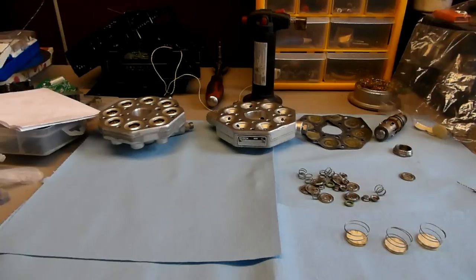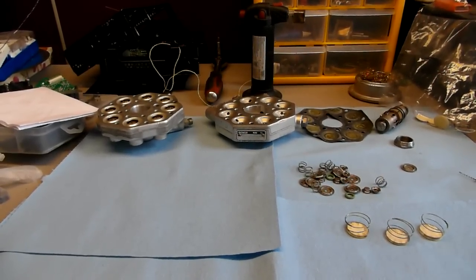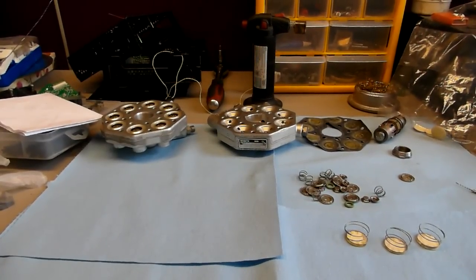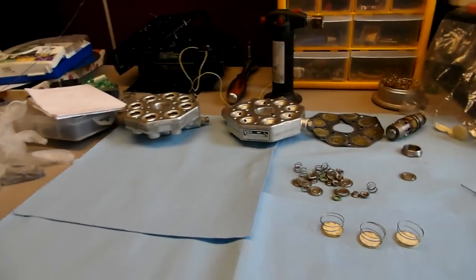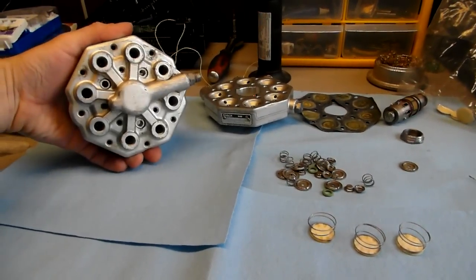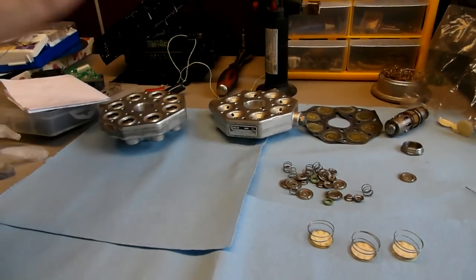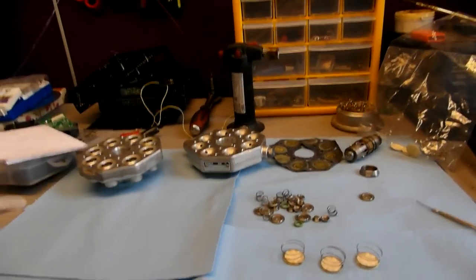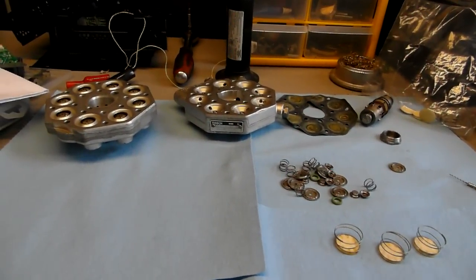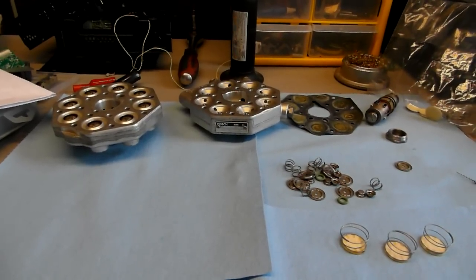It was stupid of me to do this in the first place — I should have done it myself. But I thought the guy has specific equipment to test the flow, that he has a machine to check it out, so I'd rather have him calibrate my unit as well. Basically, this is what happened. This is my experience — I don't know if anybody else experienced this or had a positive experience.